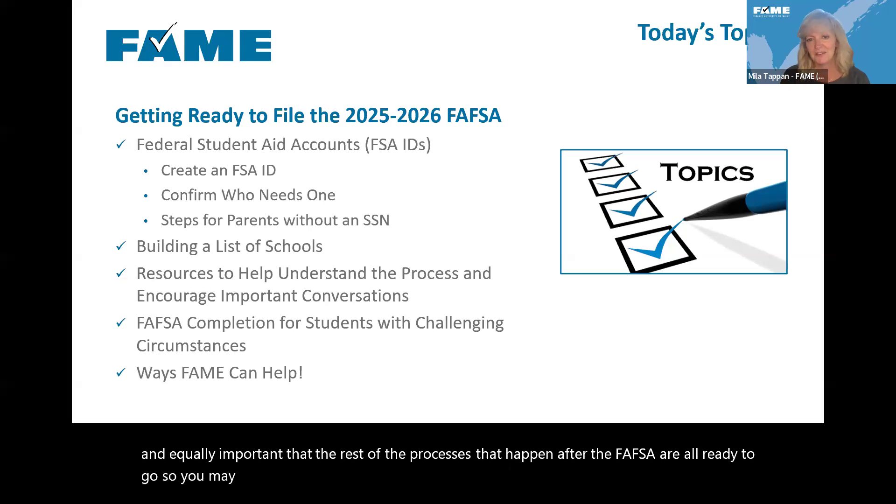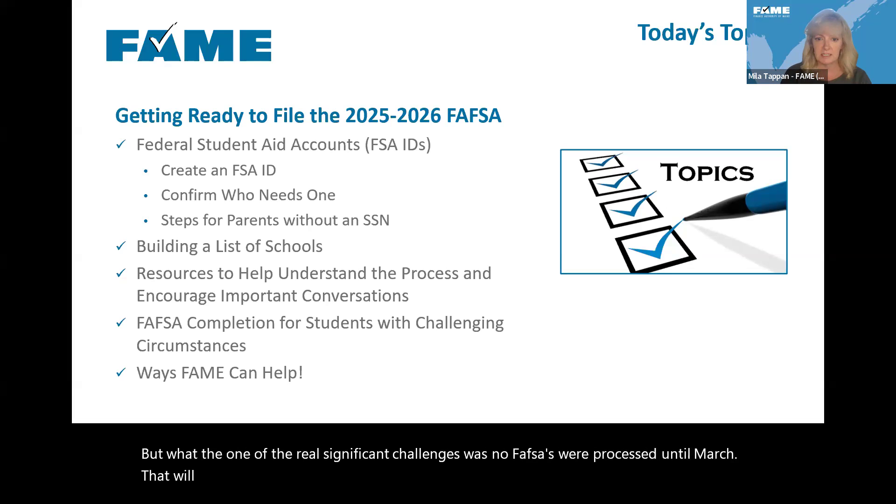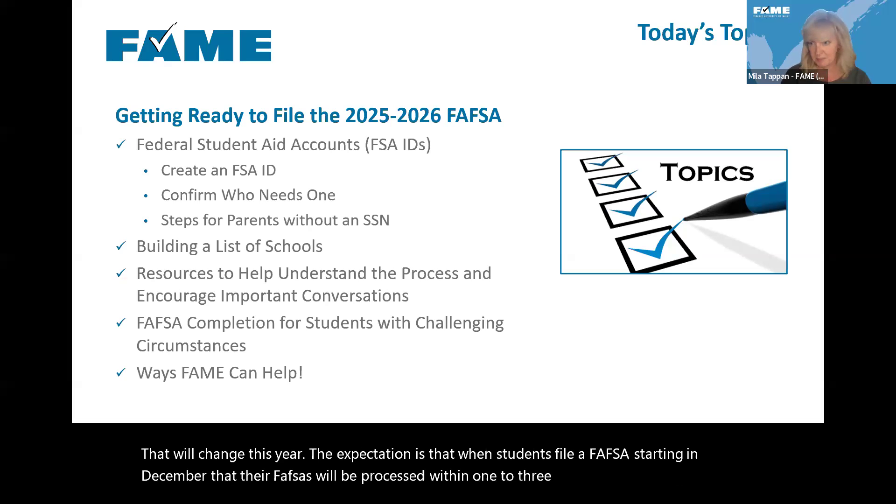You may recall last year the FAFSA was released on December 30th for about 30 minutes, but one of the real significant challenges was that no FAFSAs were processed until March. That will change this year. The expectation is that when students file a FAFSA starting in December, their FAFSAs will be processed within one to three days, as has typically been the case.